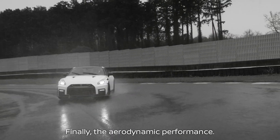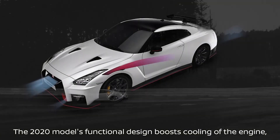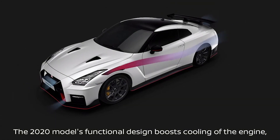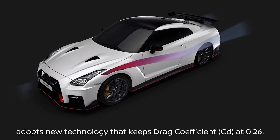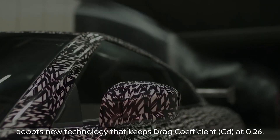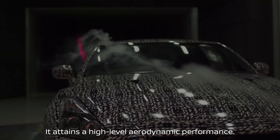Finally, the aerodynamic performance. The 2020 model, with its functional design that boosts cooling performance of the engine, adopts new technology that keeps drag coefficient at 0.26, attaining a high-level aerodynamic performance.